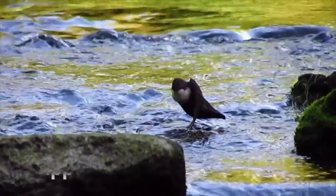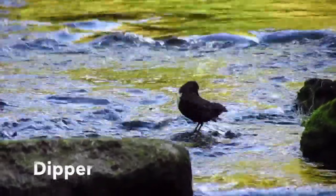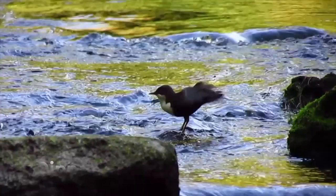The dipper uses its wings to submerge itself in the fast flowing current. It flips stones on the riverbed in search of food.